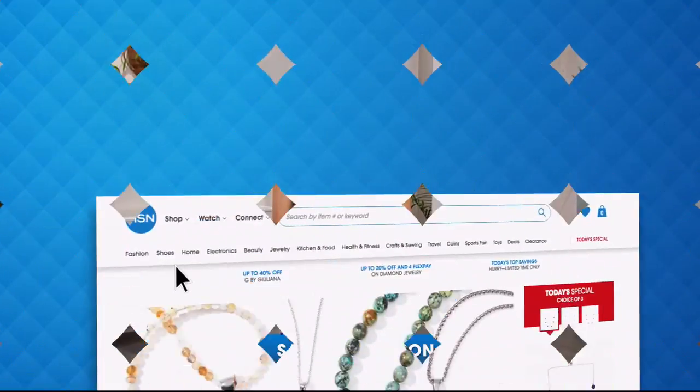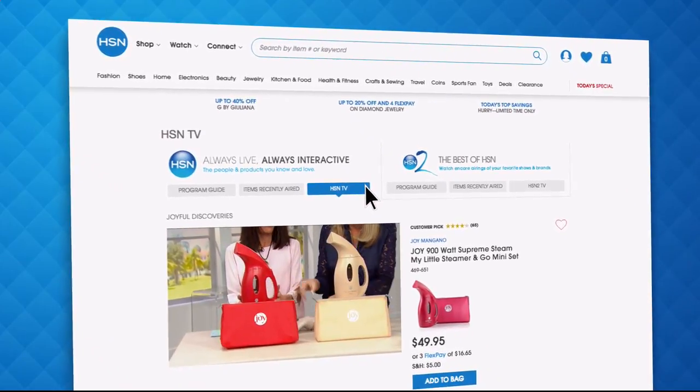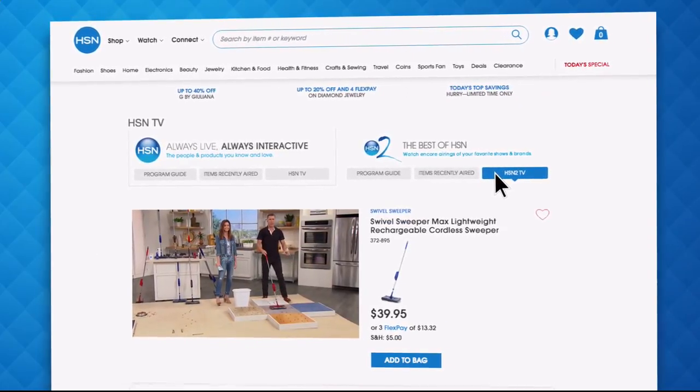Did you know you can stream both HSN and HSN2 live anytime, anyplace with just the click of a button on your phone, tablet, computer, or smart TV? You're connected to the latest and greatest we have to offer. With HSN2, there's always something different from what's currently airing on HSN. Head over to hsn.com or open your HSN mobile app and start watching.